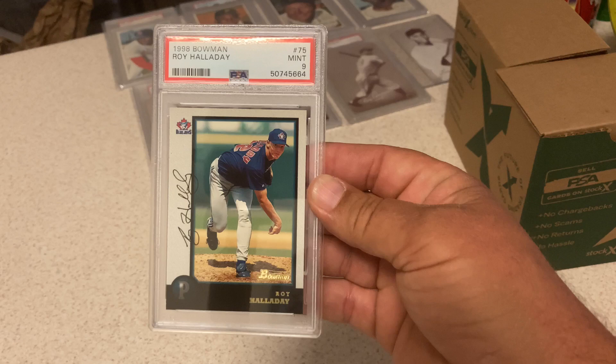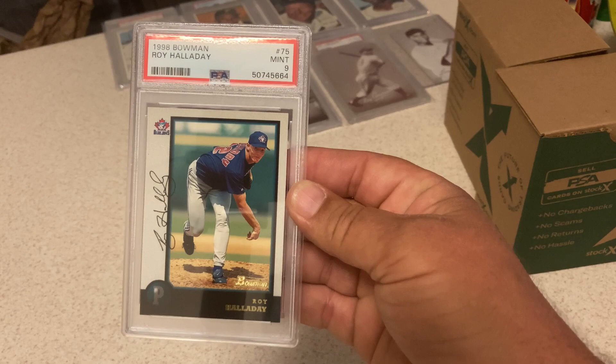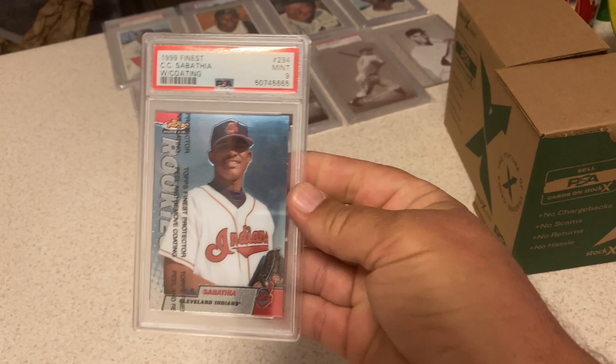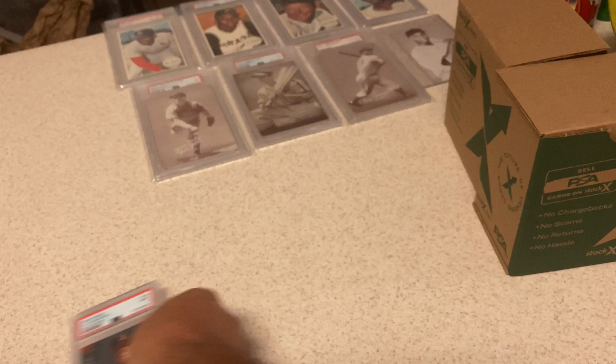Next up: Roy Halladay Rookie, '98 Bowman — another one from the yard sale collection. Thought it looked a little nicer than a 9, thought it had an inside shot at a 10. Maybe off a little bit left to right, and the black border is probably tough. Still a Halladay Rookie and a 9. CC Sabathia Rookie, '99 Finest with the coating on it — got a 9. Good with that one; those are tough cards, especially with the coating still on them.